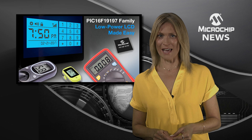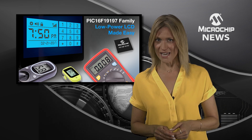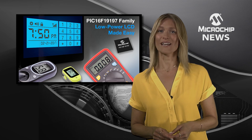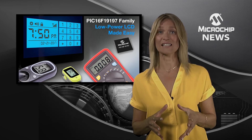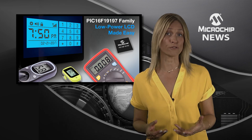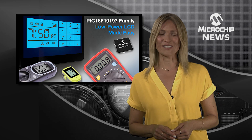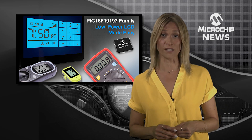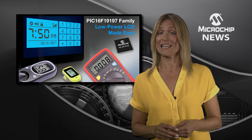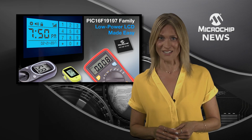As the first 8-bit MCUs optimized for battery-powered touch-enabled LCDs, the PIC16F19197 family brings together a battery-friendly LCD drive, core independent peripherals, and intelligent analogue. These features ensure that your LCD screen maintains consistent contrast as battery voltage drops, whilst the on-chip 12-bit ADC with computation automates signal acquisition and processing tasks.